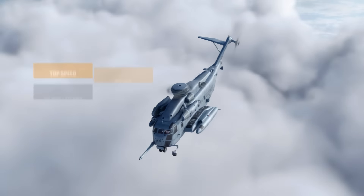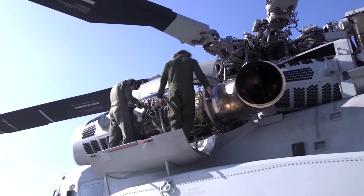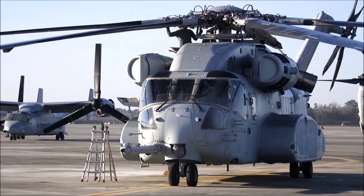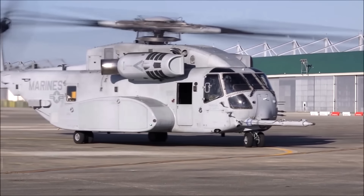It can reach speeds of 172 miles per hour with a range of 621 miles. Three General Electric T-64 GD-416 turboshaft engines propel the aircraft, carrying a crew of four: a pilot, co-pilot, crew chief, and mechanic/gunner.